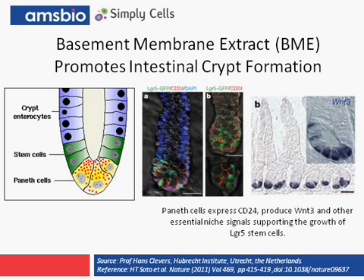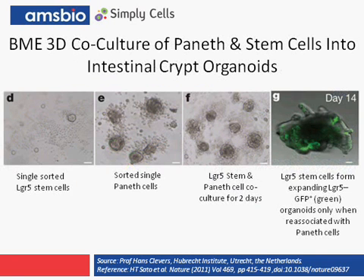This finding would only have been possible in the 3D culture model. This exciting discovery was made by simply demonstrating that LGR5 stem cells alone in culture, shown in panel D, or the Paneth cells alone in panel E in a BME 3D culture model, did not form any recognizable structures. However, when the two cell types are placed together in culture, they formed an intestinal crypt organoid as shown in panel G.